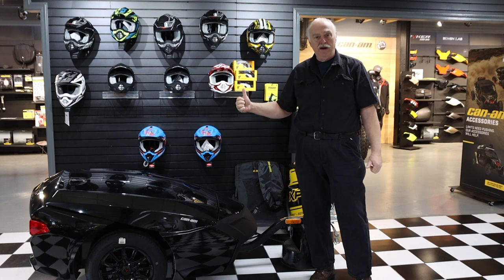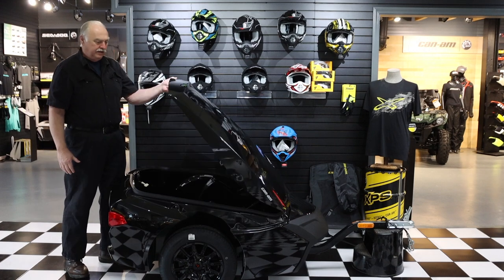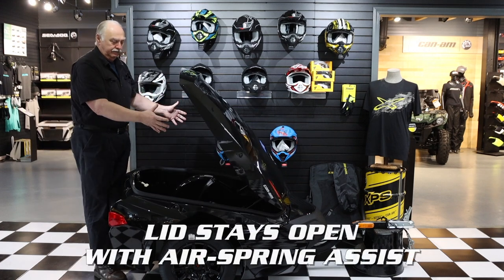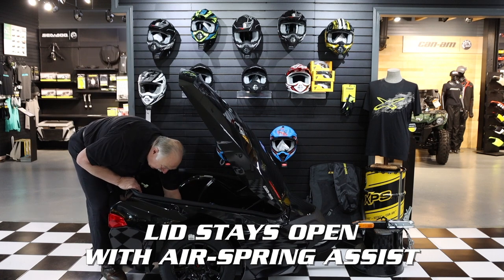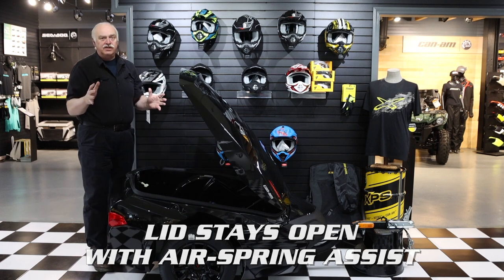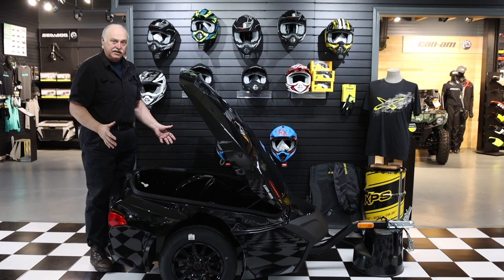Let's take a look and see how much room there is when I open it up. See, the lid stays up by itself so you don't have to hold it up with one hand. I can put my whole arm in here. There's tons of room in here for all your touring accessories.